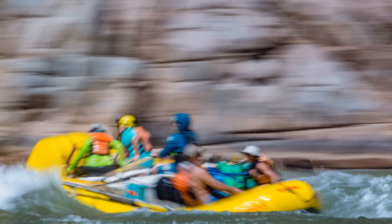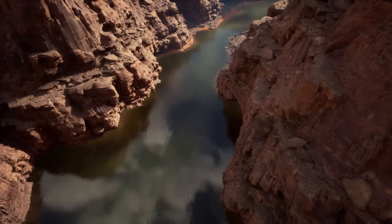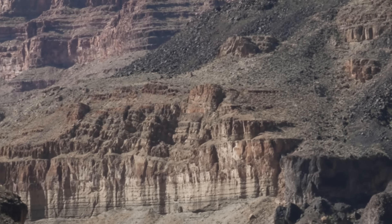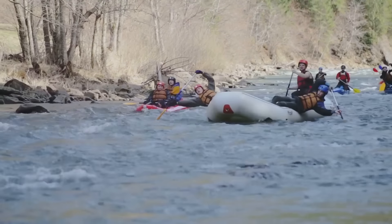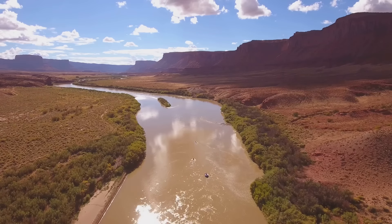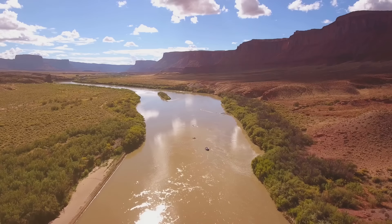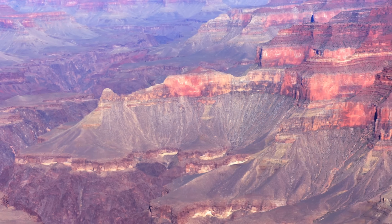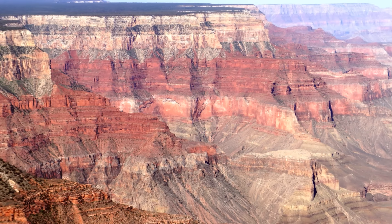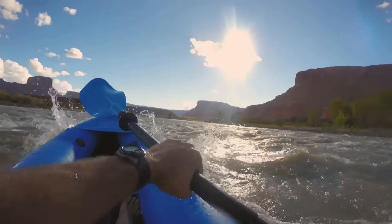For the adventurous souls, rafting on the Colorado River offers an exhilarating experience. This river, the very architect of the Grand Canyon, provides a thrilling whitewater rafting journey that's nothing short of extraordinary. Rafting trips range from half-day excursions to multi-day adventures, each offering a unique perspective on the canyon's geology. Glide through calm stretches of the river, marvel at the towering cliffs, and brace yourself as the river turns turbulent, challenging both novice and experienced rafters alike. Rafting on the Colorado is not just about the thrill — it's about immersing yourself in the grandeur of the Grand Canyon. So grab your paddles, strap on your life vests, and prepare to navigate the very veins of this natural wonder.